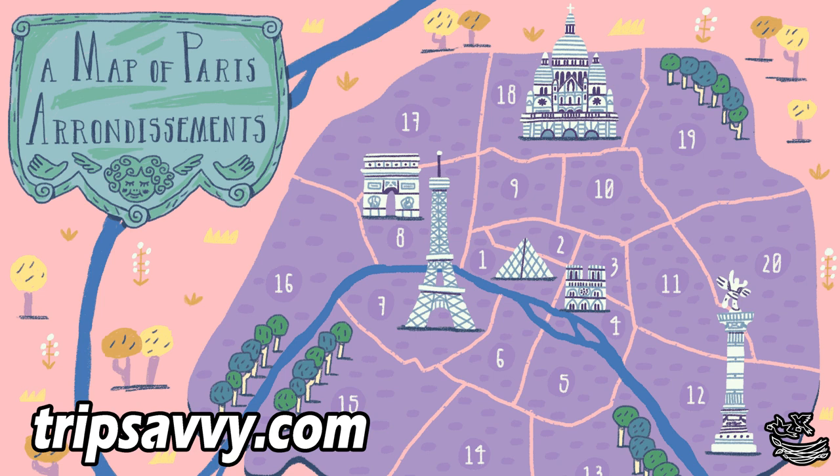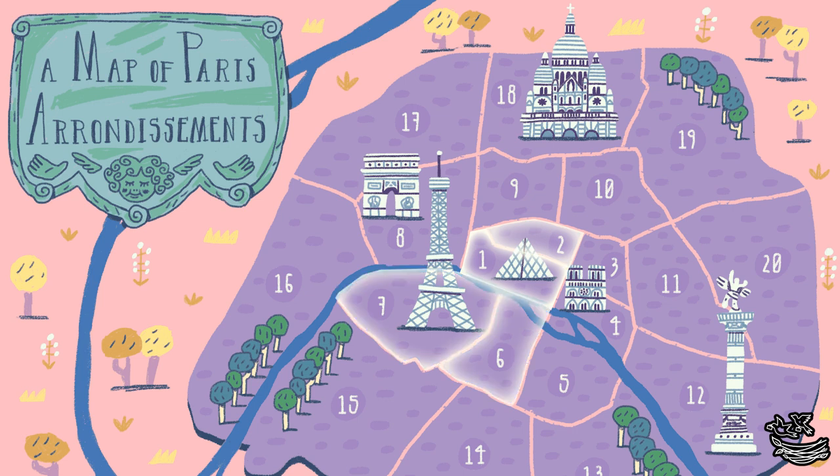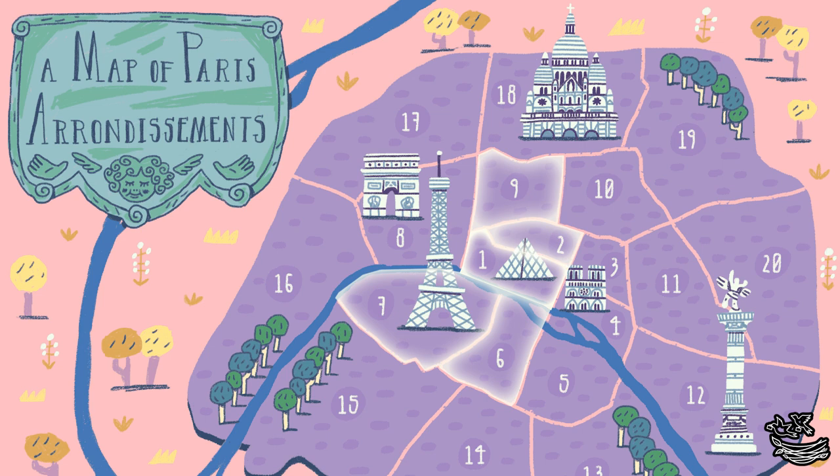Most first-time travelers are usually told to stay near the main attractions, which in Paris was the 1st, 2nd, 6th, 7th, and 9th arrondissements. We knew that it wasn't possible to stay anywhere near that close to everything, so we made the choice to stay in the 10th arrondissement. The hotel we chose was near a metro stop or two that were very convenient lines to get to those major attractions we wanted to see.